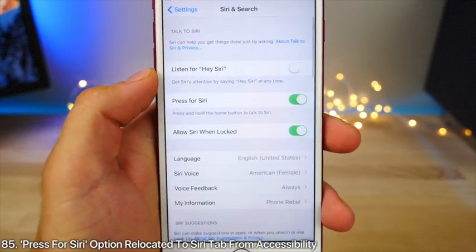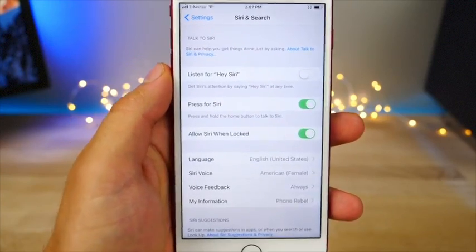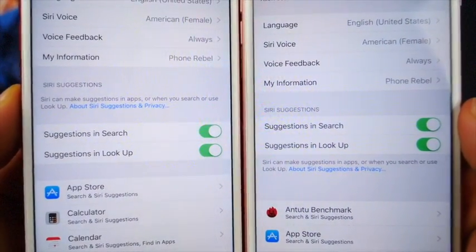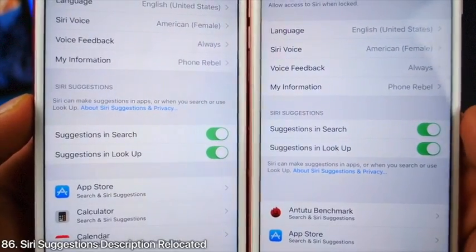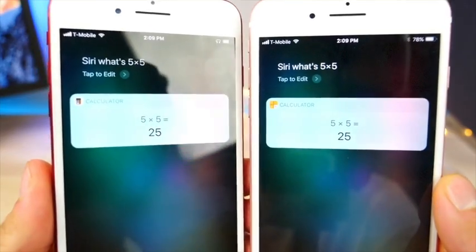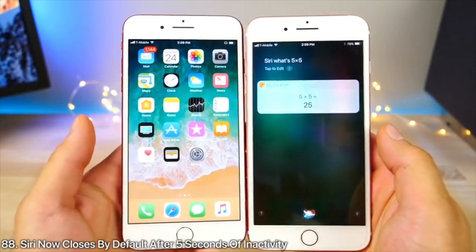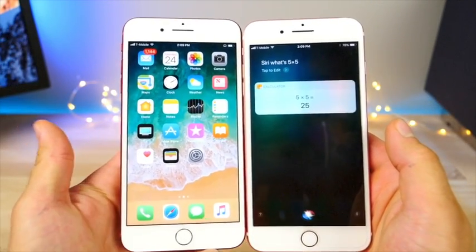During setup there's a slightly tweaked Siri interface. In Siri & Search Settings, the 'Press for Siri' option has migrated here from Accessibility Settings. Siri suggestions have been slightly reworked and look cleaner. Siri now shows the updated Calculator icon. By default, Siri closes if you don't talk to her in about three to five seconds in Beta 2.